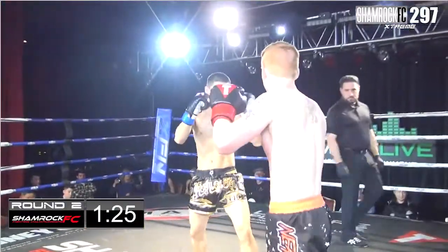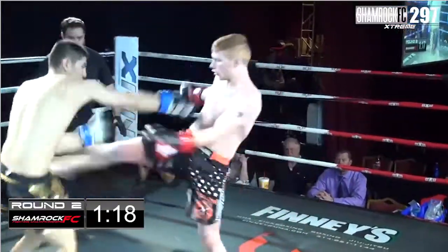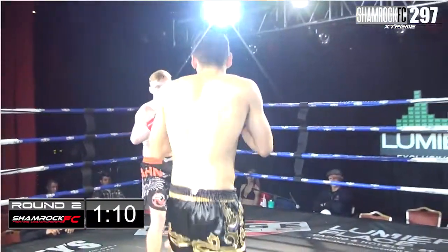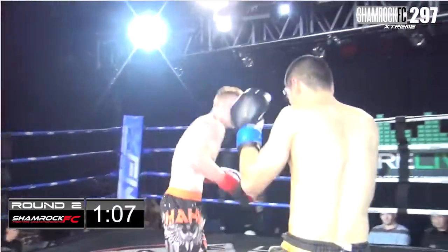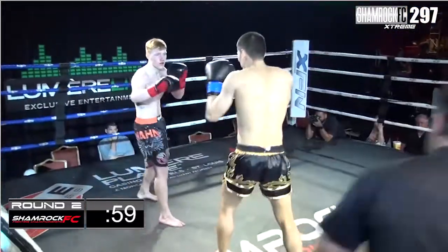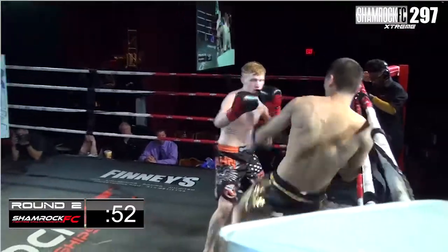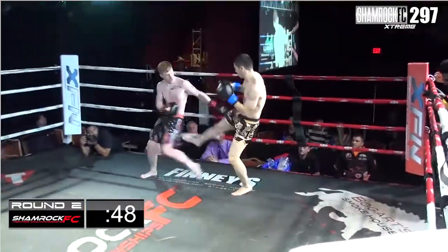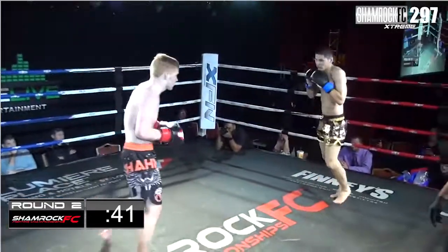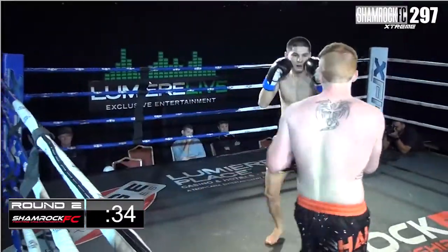Schmidt just takes the center and rips two nice outside leg kicks to each side. Woodcock trying to measure here, doing a good job of catching kicks and firing back afterwards. Woodcock is almost playing the role of counter puncher, which in the eyes of the judges can be a bad thing unless you've got some really beautiful shots. Eric Schmidt is doing a good job of taking the center — that's a trick in the eyes of the judge. You take that center, make the other guy work the outside, looks like you're establishing dominance.